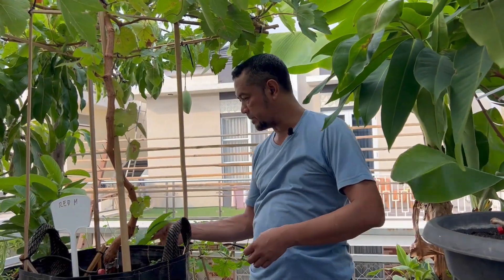Berarti sudah 5 tahun lebih ya sobat. Pohonnya sekarang sudah gede segini. Waktu itu kita beli segini, dan sekarang sudah segini. Ini pohonnya di sini sobat.